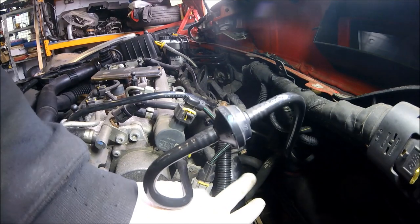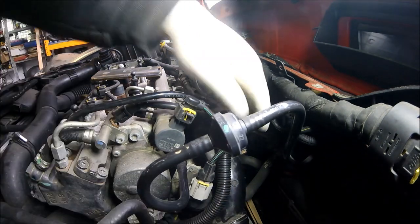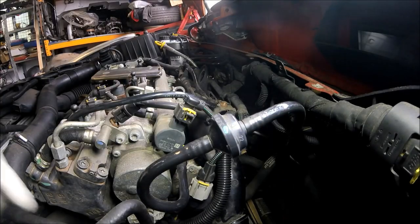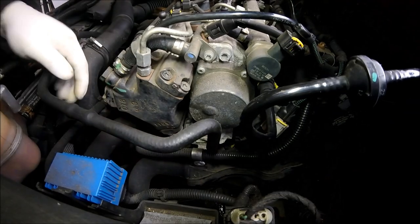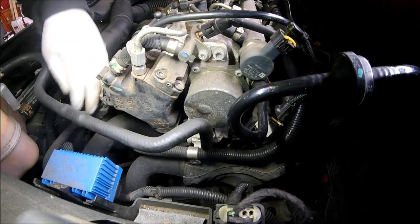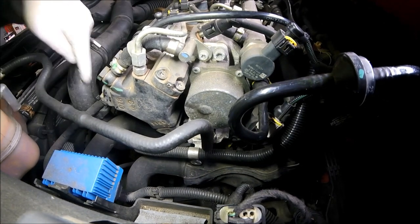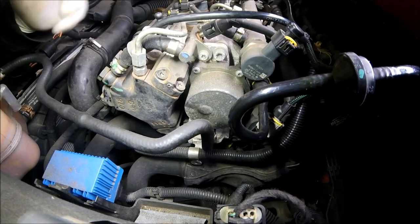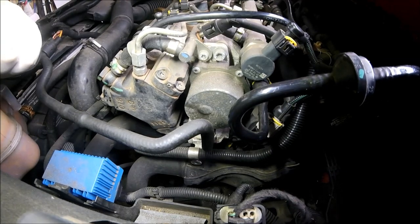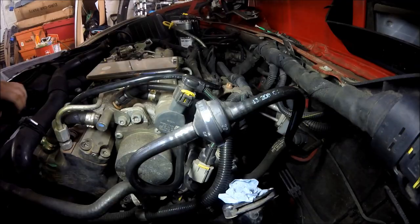Next job: I'm going to remove this intake pipe here which comes up with three torx screws — one there, one there, one there — and then there's one down the side here as well. There's also a bracket at the front which I'm going to undo, then push the pipe over and tuck it out of the way so we can get a better view of the EGR valve.